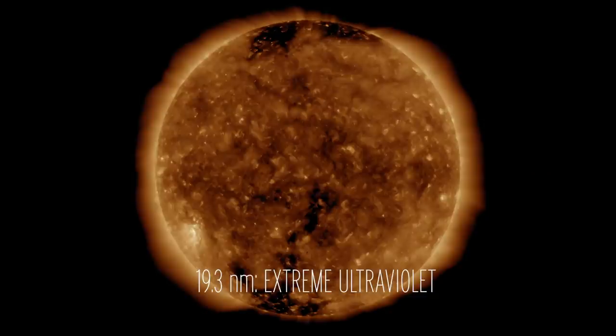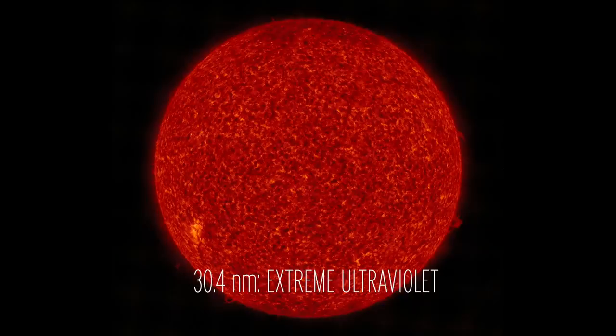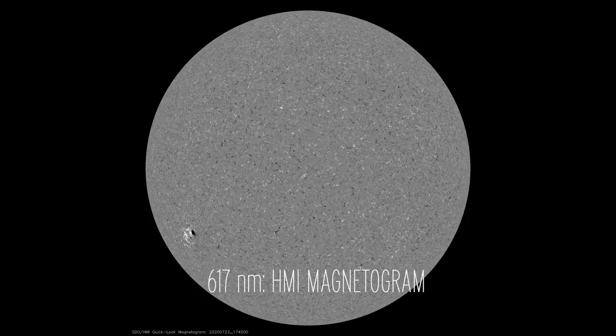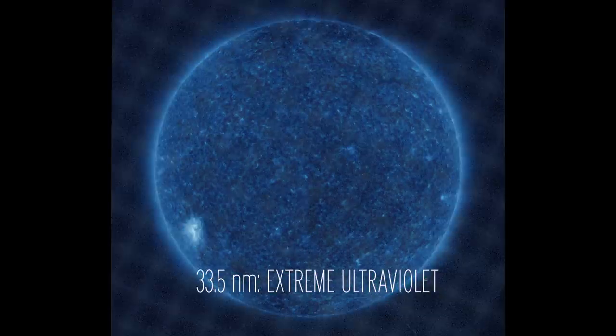These images from NASA's Solar Dynamics Observatory were taken with special telescopes that allow us to look at the solar atmosphere in many different wavelengths of light, each telling us something a little different about what's happening. If you look at these many different images, you'll see that there are giant explosions, big spots, and huge loops of plasma all over the sun's surface.